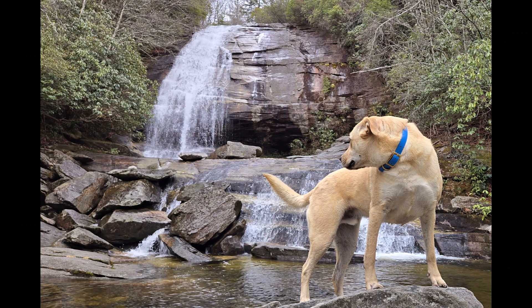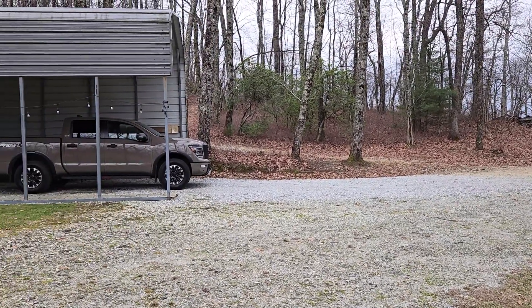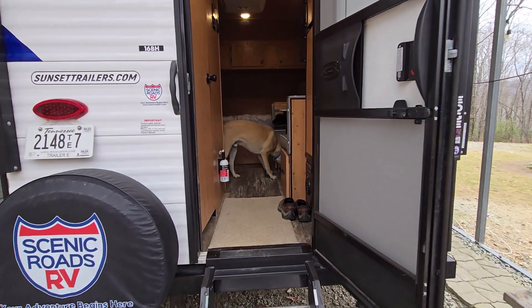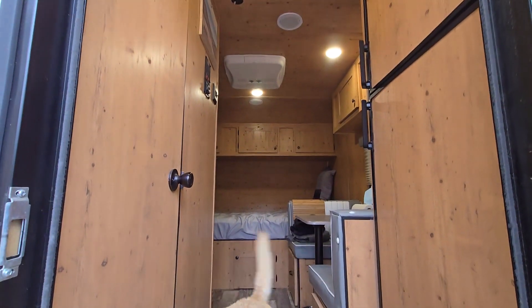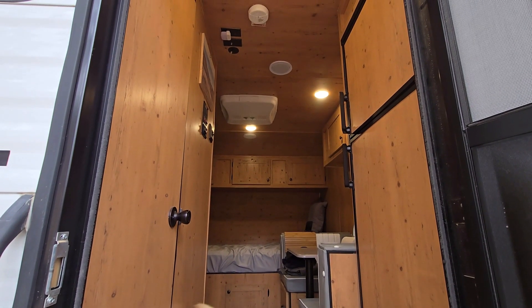Very nice — I would definitely recommend this. The space is basically the same price you pay for a campground in most cases, maybe slightly more, but not so much more that you'd even really notice if you're only here for a few nights. This camper has been great — I'm very happy with this thing. It's been a very comfortable place to come back to after a long day of walking around the woods.